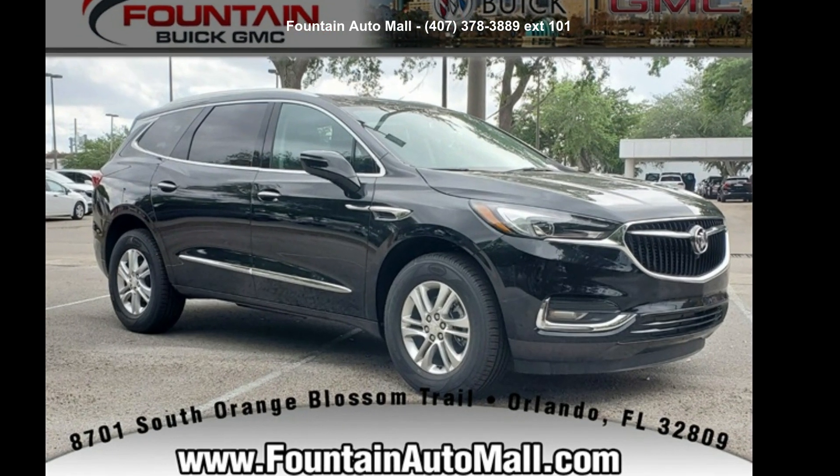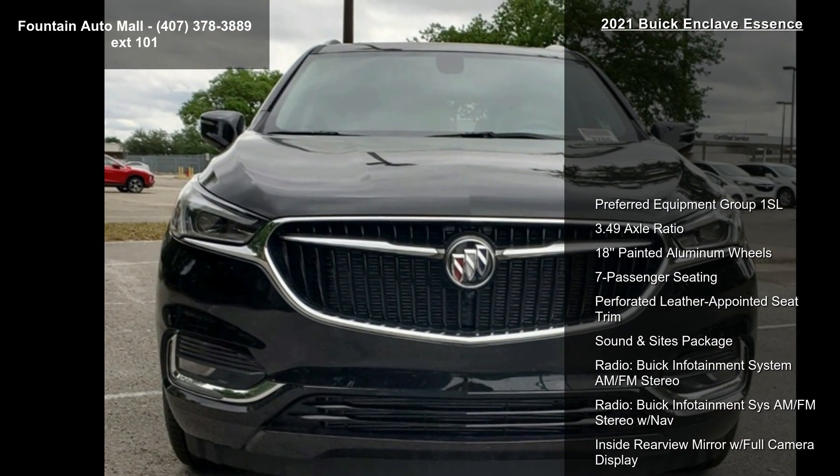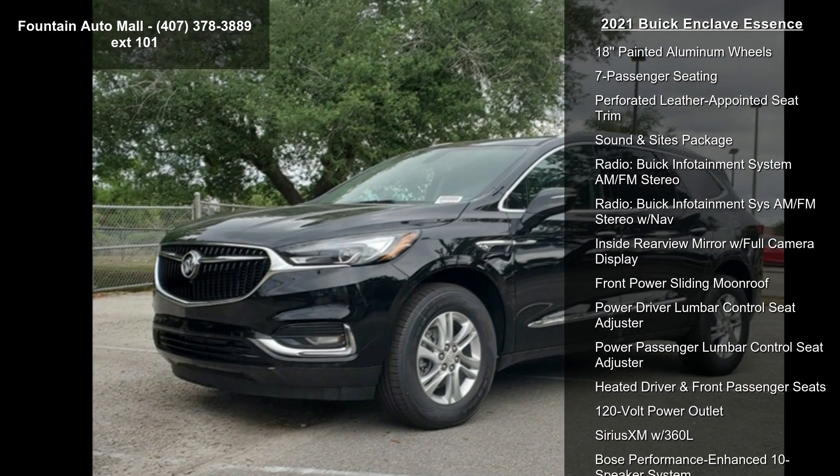Step into the Buick 2021 Enclave Essence. If you are looking for an automobile with great features, look no further. Enjoy these notable features.